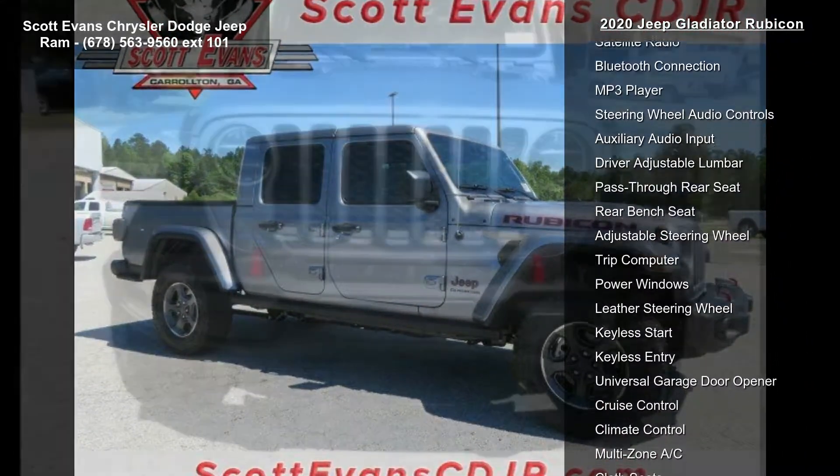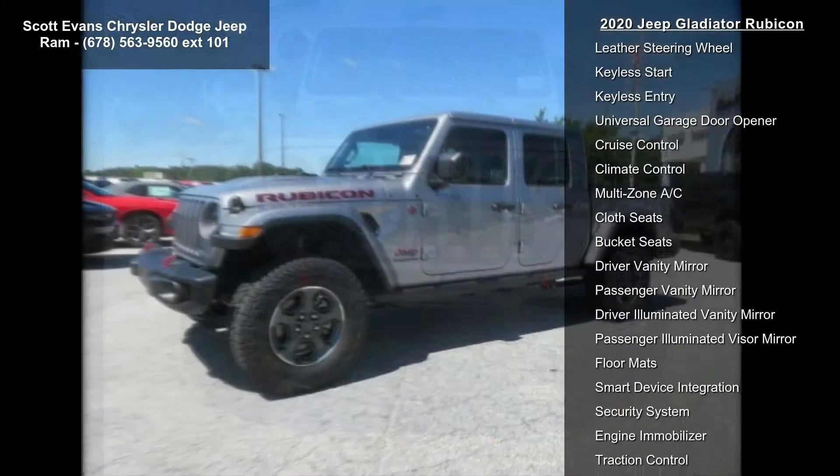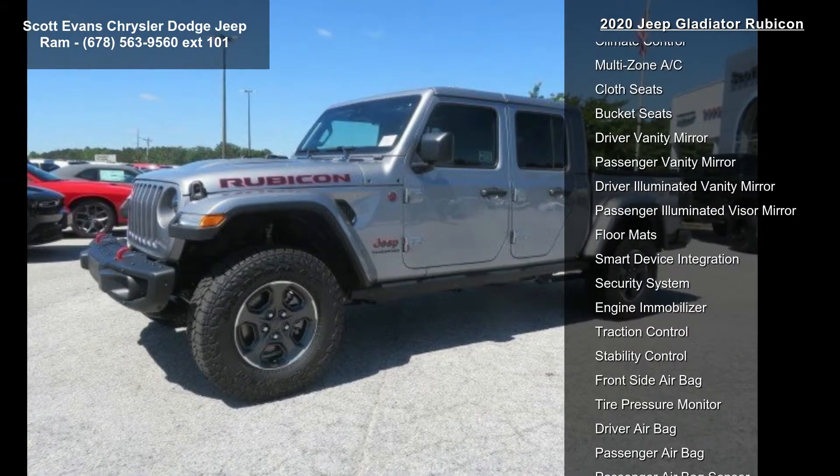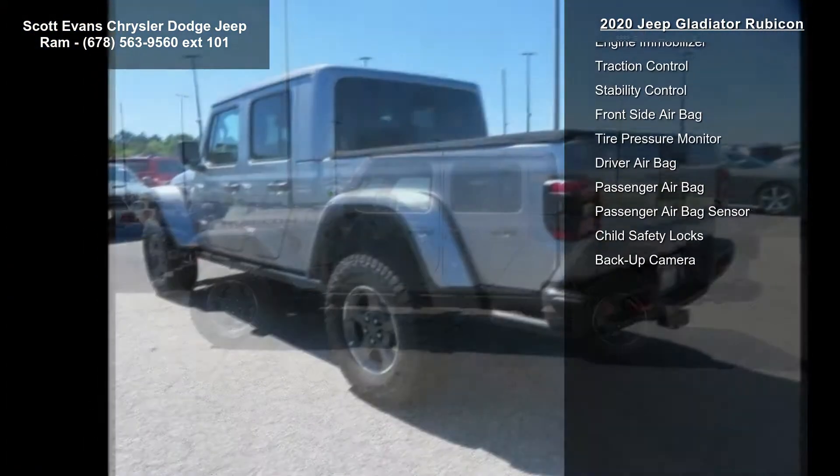Lockable Rear Under Seat Storage, 240A Alternator, Alpine Premium Audio System, Roll-Up Tonneau Cover. Radio: U-Connect 4C Nav with 8.4-inch Display and Remote Proximity Keyless Entry.